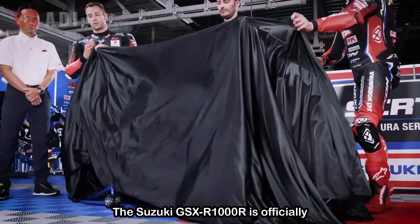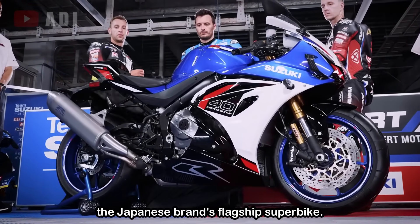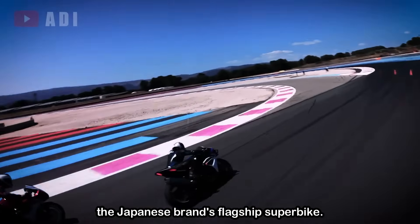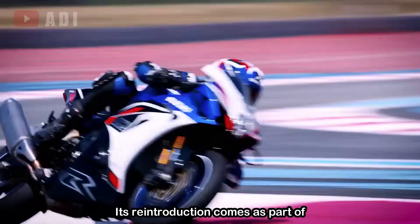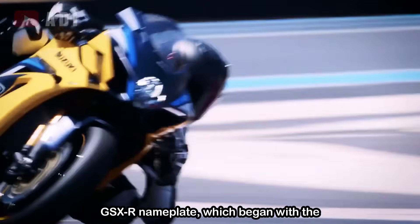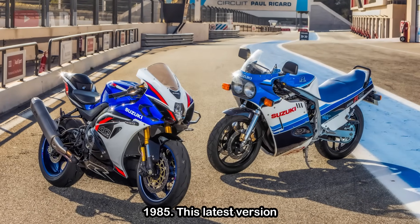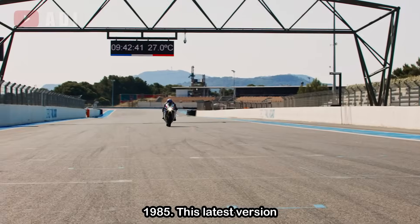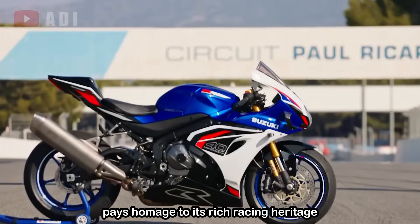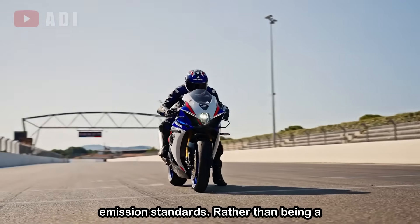The Suzuki GSX-R1000R is officially returning, marking a bold comeback for the Japanese brand's flagship superbike. Its reintroduction comes as part of Suzuki's celebration of 40 years of the GSX-R nameplate, which began with the groundbreaking GSX-R750 back in 1985. This latest version pays homage to its rich racing heritage with updated internals, revised styling, and compliance with the latest Euro 5 Plus emission standards.